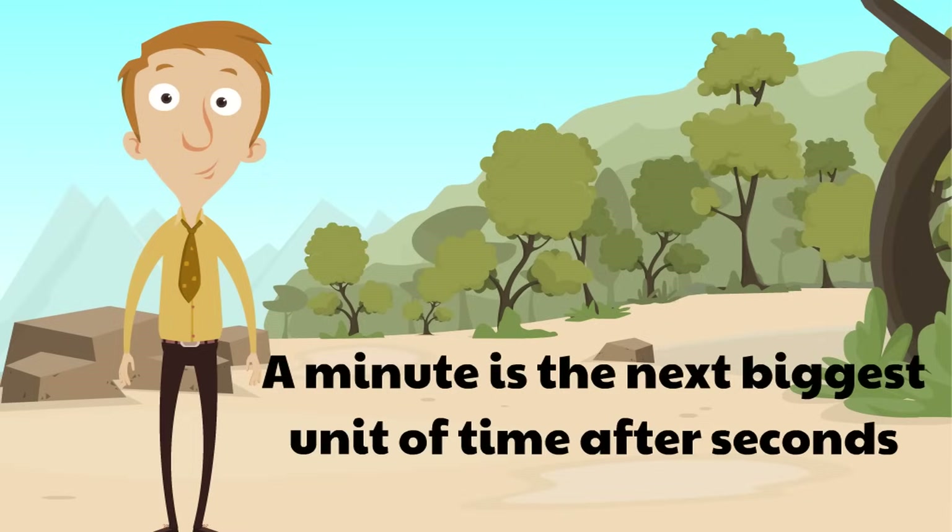How much bigger is a minute than a second? Well, believe it or not, a minute is 60 seconds. 60 seconds — 60 is a lot!